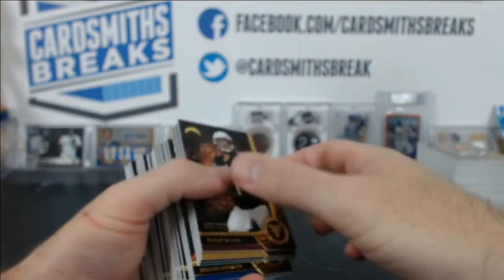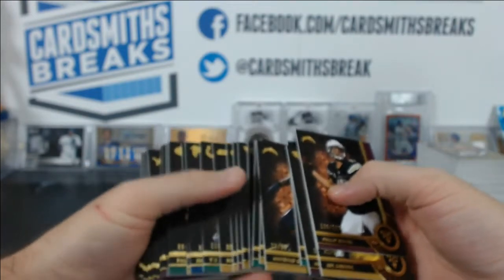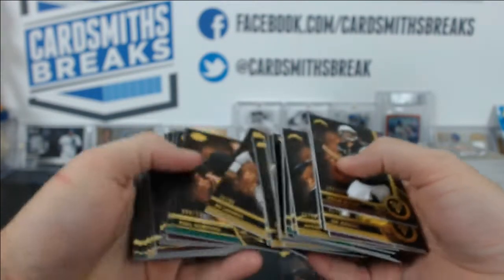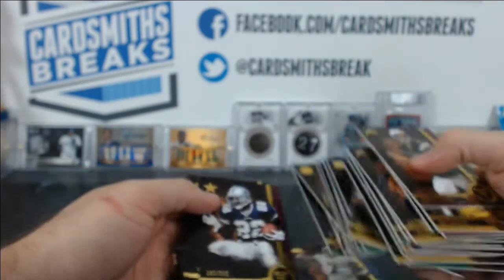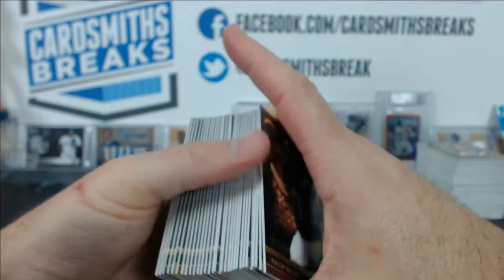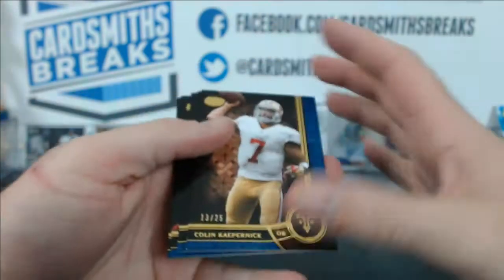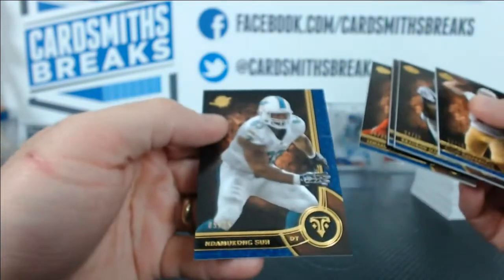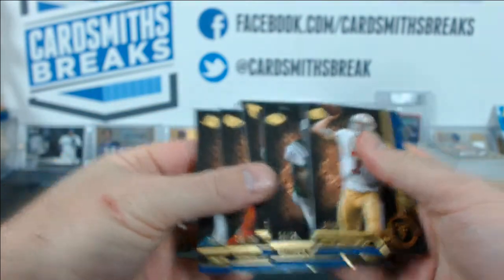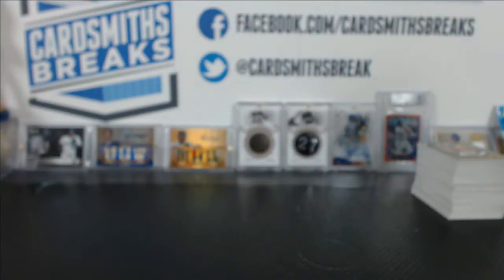The weirdest thing was how many colored parallels we had. In baseball you get one per case, numbered to 25 — I know they're not worth a ton — but we pulled five: Kaepernick, Marshall, Julio Jones, Jamal Charles, and Dominique Suh. Five parallels to 25 — that's crazy. Maybe it's a smaller checklist or something.